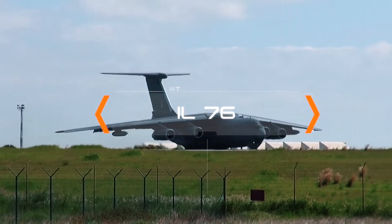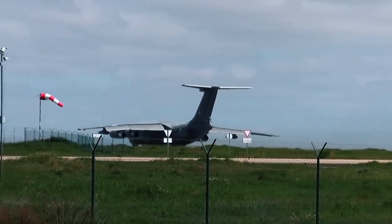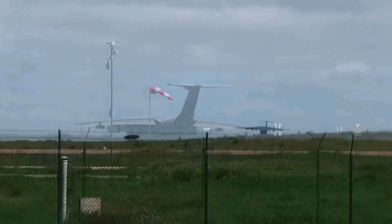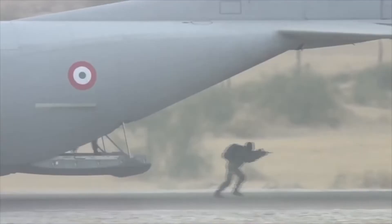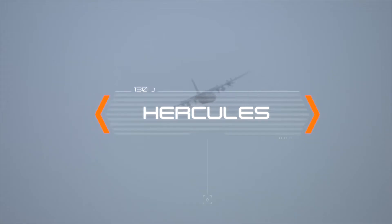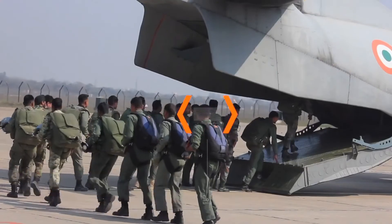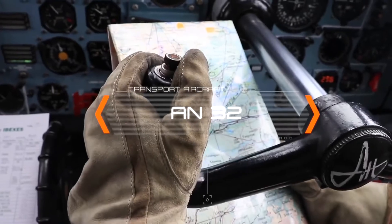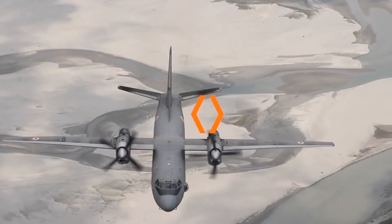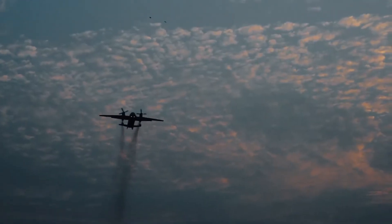The IL-76, with its load-carrying capability, symbolizes the strategic transport capability of the Indian Air Force. The Hercules C-130J is a special operations aircraft that has strengthened the transport fleet of the Indian Air Force. The AN-32 aircraft is the workhorse of the transport fleet and has the capability of inserting troops across enemy lines.